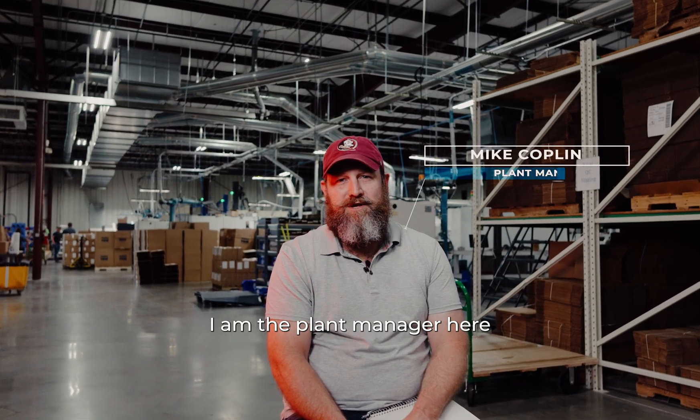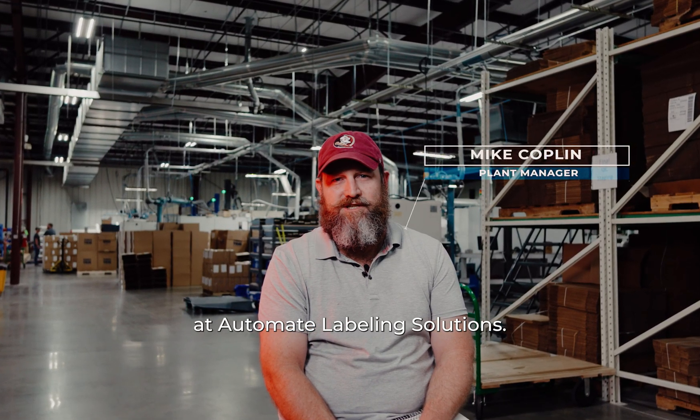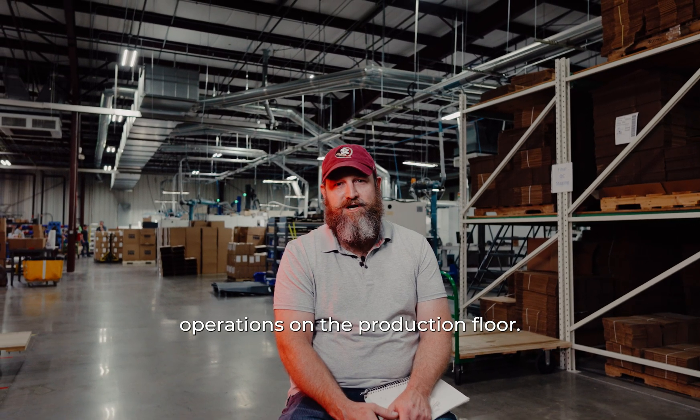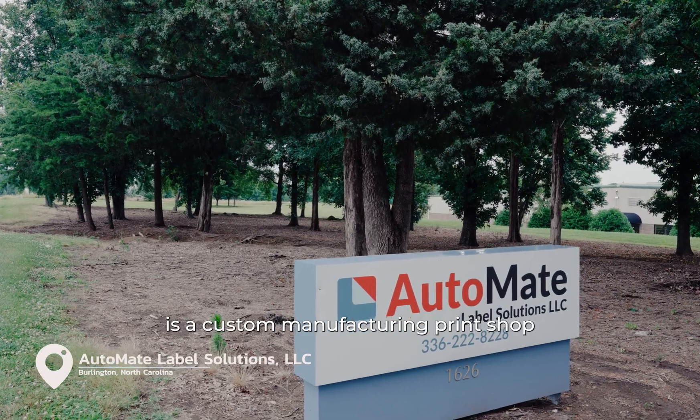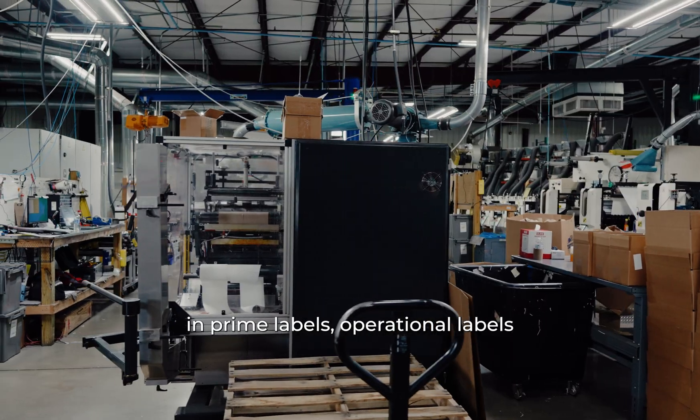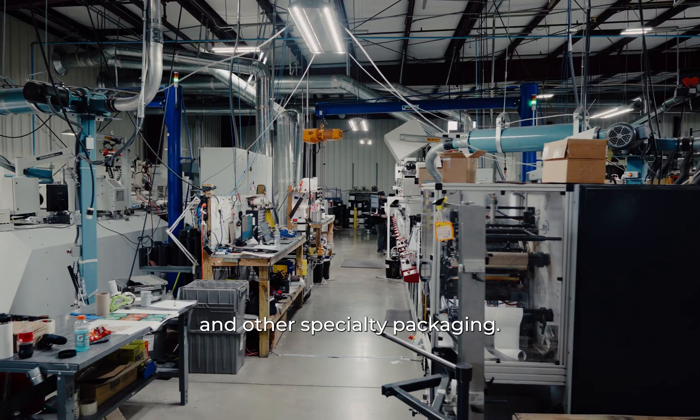My name is Mike Coughlin. I am the plant manager here at Automated Labeling Solutions. I am responsible for the day-to-day operations on the production floor. Automated Labels is a custom manufacturing print shop where we specialize in prime labels, operational labels, and other specialty packaging.